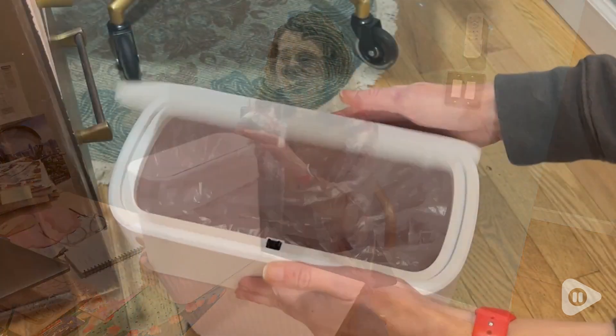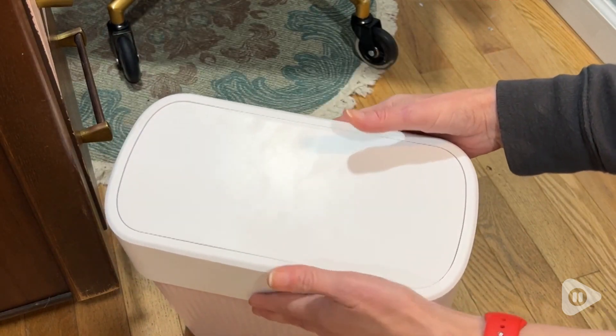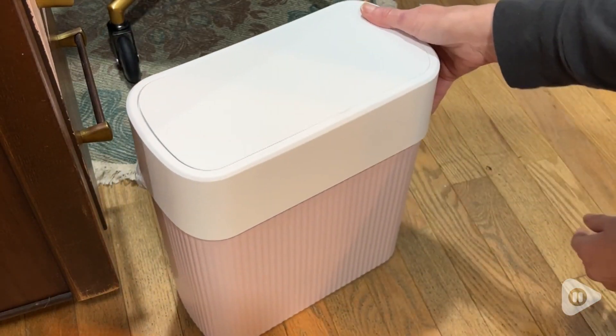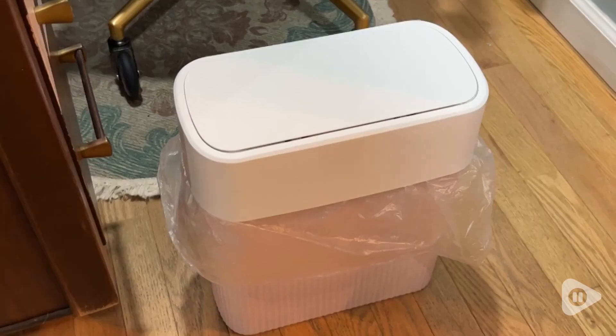Hi, I'm Stacey with WTI. I was looking for the perfect, really pretty, but inconspicuous trash can. If you're looking for one as well, I have it here. This is a beautiful trash can from Abeat, and maybe I shouldn't be this excited about a trash can, but I cannot help it.